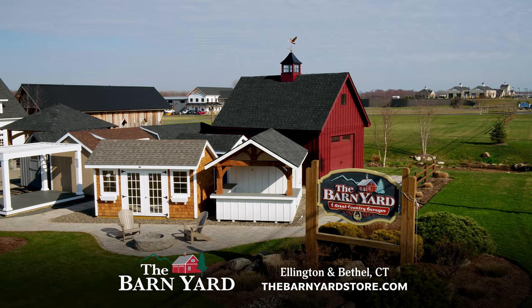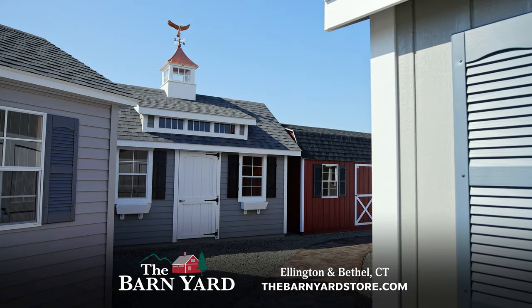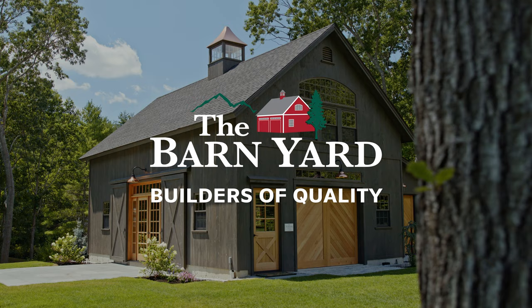Visit The Barnyard in Ellington and Bethel for the best quality delivered right to your home. The Barnyard, builders of quality.